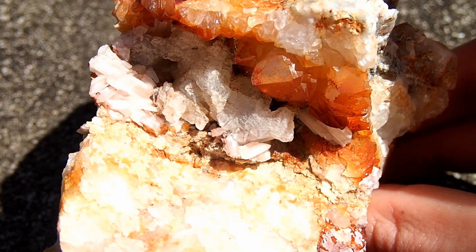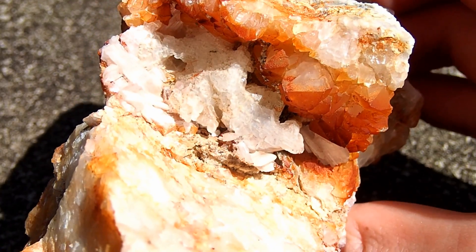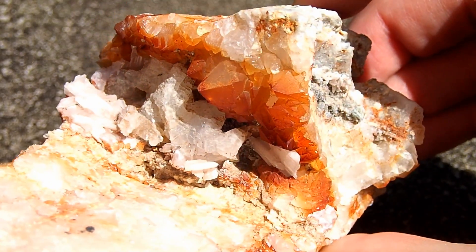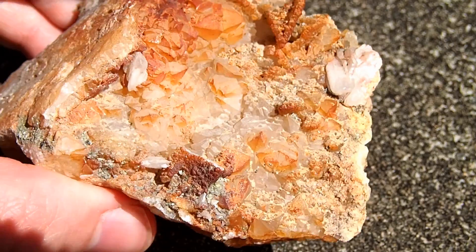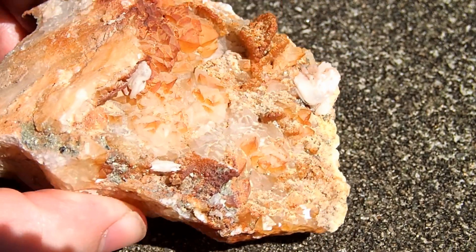The more common lead secondary mineral at the Wicklow lead mines is the white mineral cerussite, a lead carbonate, and it occurs as bladed, often twinned crystals. The largest crystals shown here are just over one centimeter.